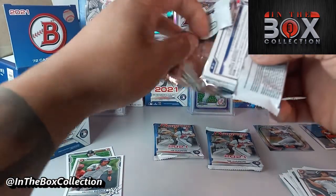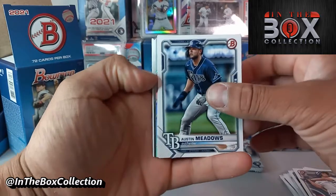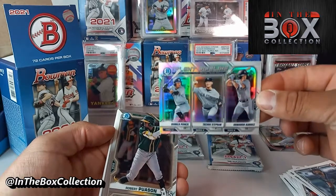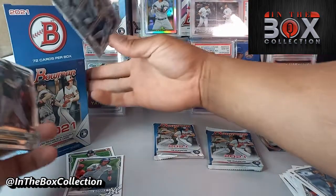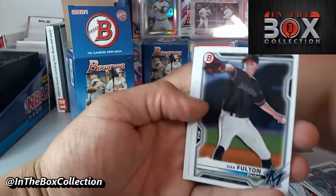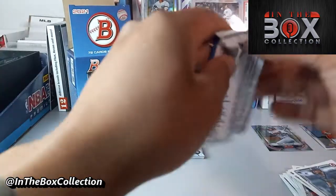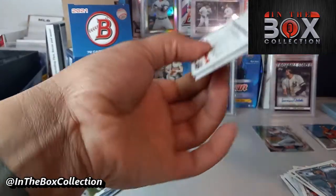It feels really good when I get it retail. My buddy hooked me up — he went somewhere and he's like 'yo man, they have Bowman,' and of course I'm a bit of an addict, so he knows. Oh my goodness — Talent Pipeline, New York Yankees! This is actually one of the cards I do need for the checklist. This will go to the checklist. I'm also doing the inserts for 2021 Bowman. James is doing it with me too, so that works out pretty well for the both of us.